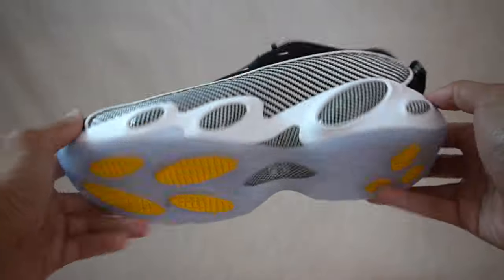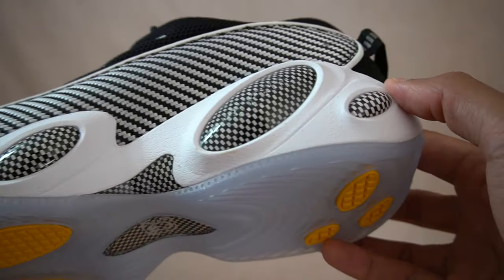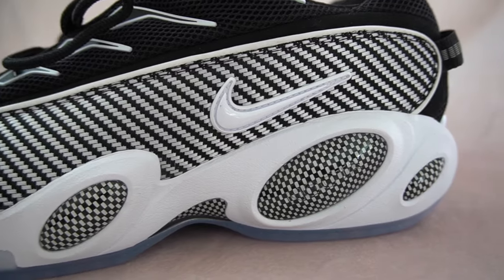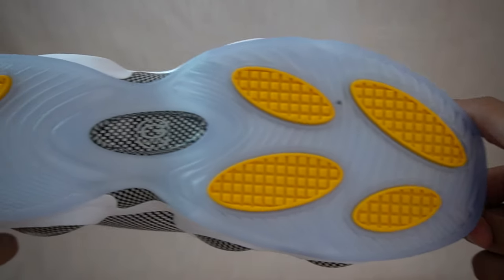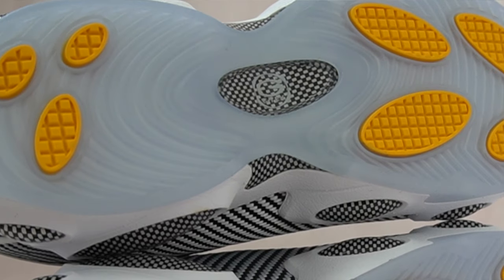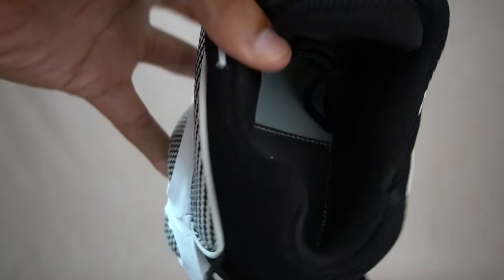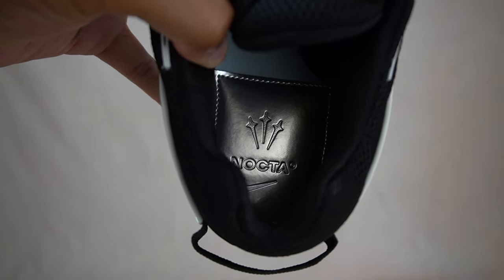Moving down to that crazy midsole — we've got these bug-eyed or alien-eyes-looking pods, with four of them total. The biggest pod in the middle has the Nocta logo debossed into it. The midsole also includes a zoom cushioning unit in the forefoot for some added comfort. On the outsole you get an icy outsole with some yellow traction pods, featuring Nike's G-Tech traction technology, which is something you usually only see on basketball sneakers. I also have to say I love the chrome insole on these — the Nocta and Nike logos look very clean on it.